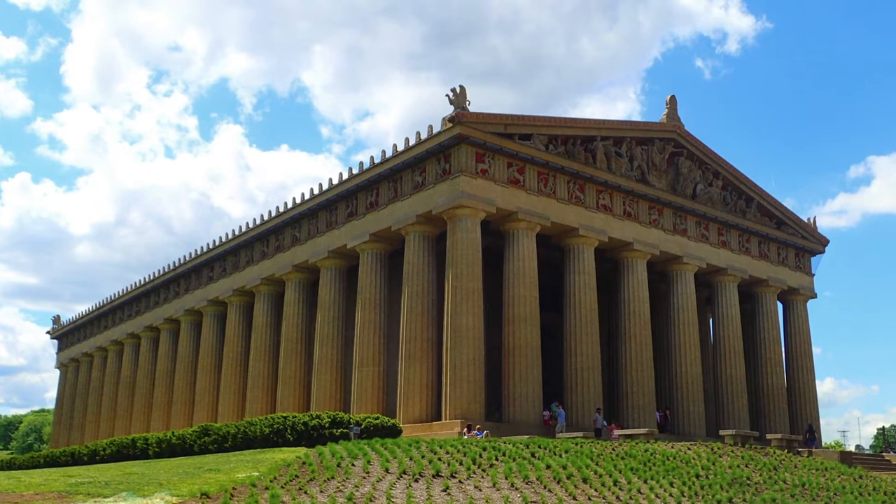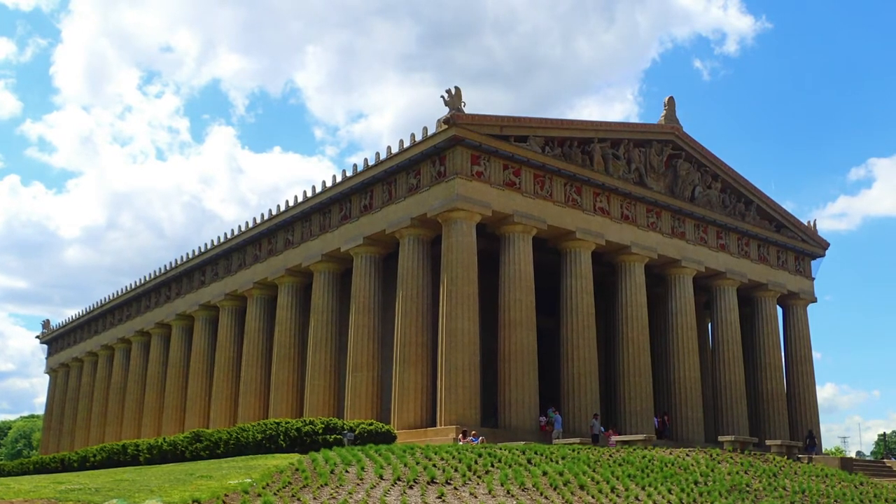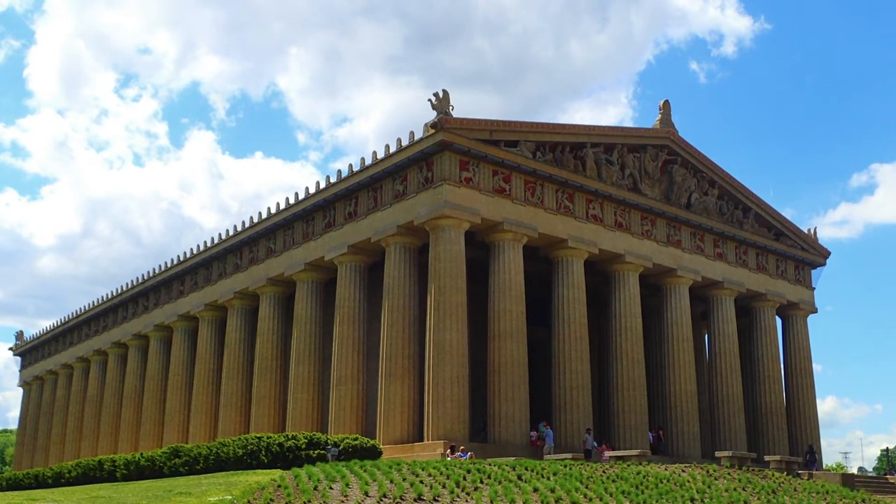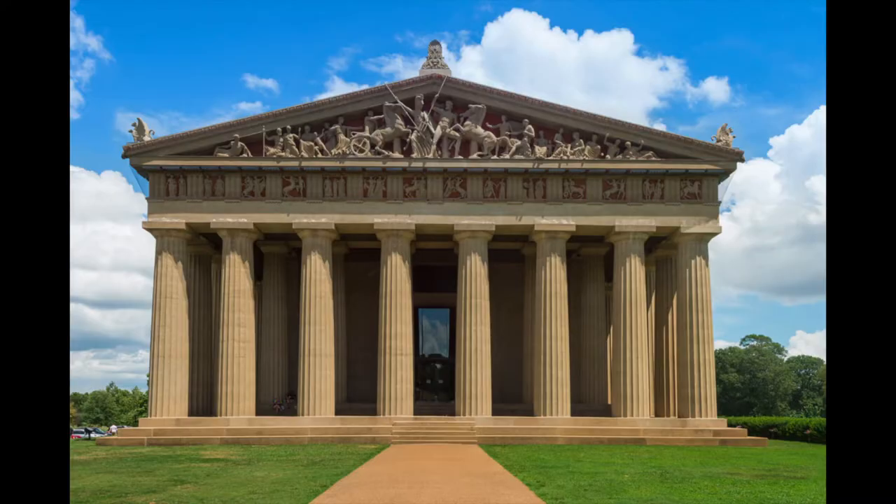If you don't have enough money to get to Greece, you can always go to Tennessee and see a smaller version. They made a small version of the Parthenon that you can find in Tennessee — it's a scale model, meaning it's exactly like the real Parthenon, only smaller.